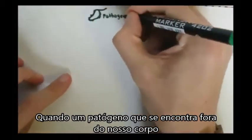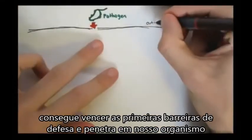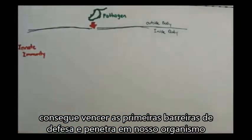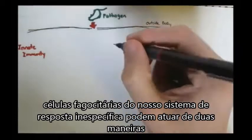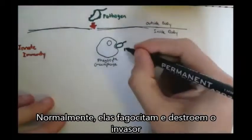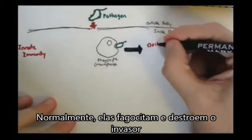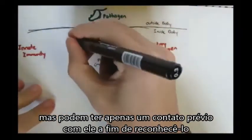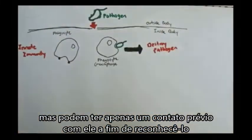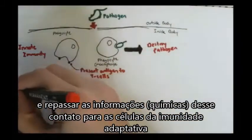When a pathogen decides to invade a body and goes from the outside to the inside, the innate immunity kicks in. First, the phagocytes will try to consume and destroy the pathogen. Alternatively, if they can't, the adaptive immunity kicks in, and the antigen-presenting cells — such as macrophages or dendritic cells from the innate immunity — will present the antigens of the pathogen to T-cells in the adaptive immunity.